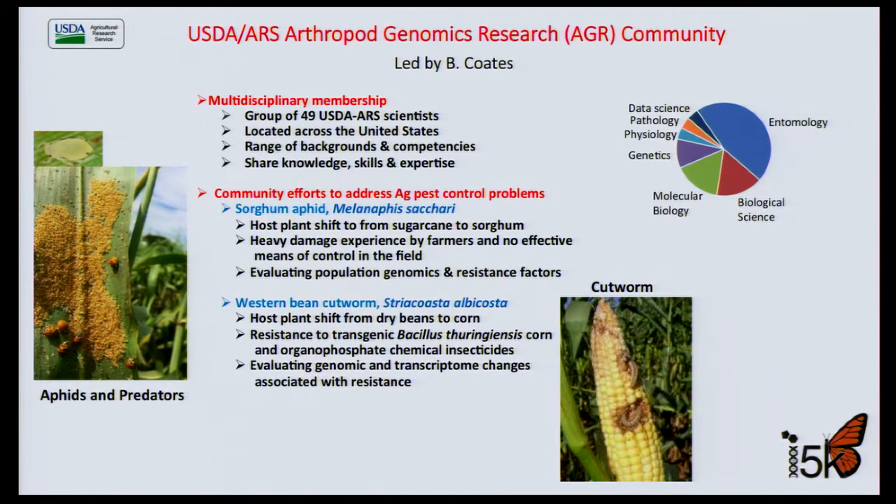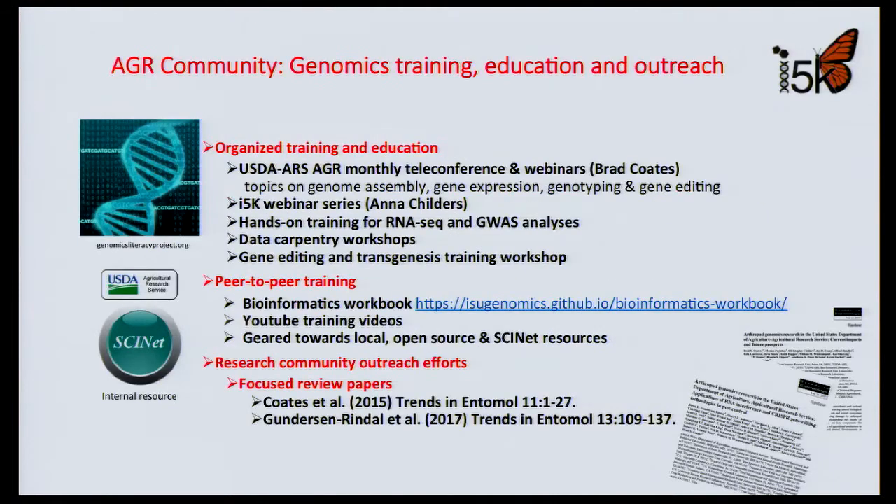As another example of community spirit, the USDA organized its arthropod genomics research into a program that includes 49 researchers located across the United States. They join in multidisciplinary efforts to sequence invasive insects — for example, sorghum aphid and western bean cutworm. They also conduct webinars, develop major training workshops, and do peer-to-peer training, including developing YouTube videos and workbooks. The community is connected by an internal site, SCINET, and has published major review papers.